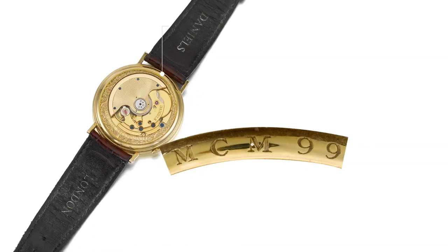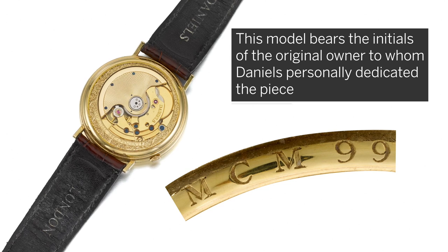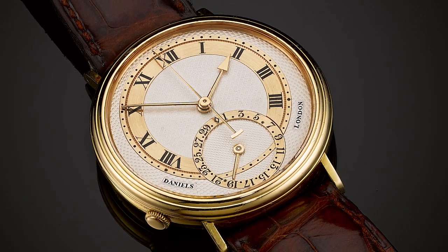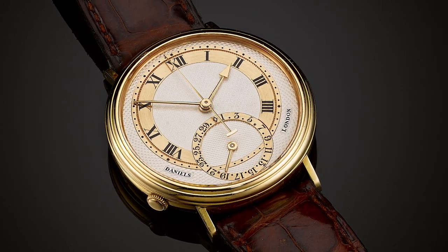This model bears the initials of the original owner, to whom Daniels personally dedicated the piece. The legacy of Daniels' superb, unique and entirely handmade watches bears lasting testament to his unparalleled horological genius.